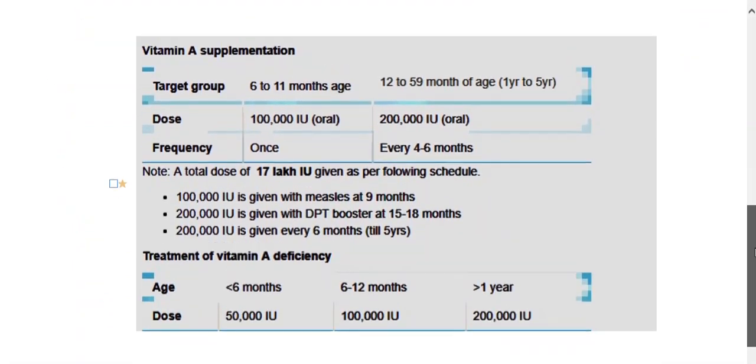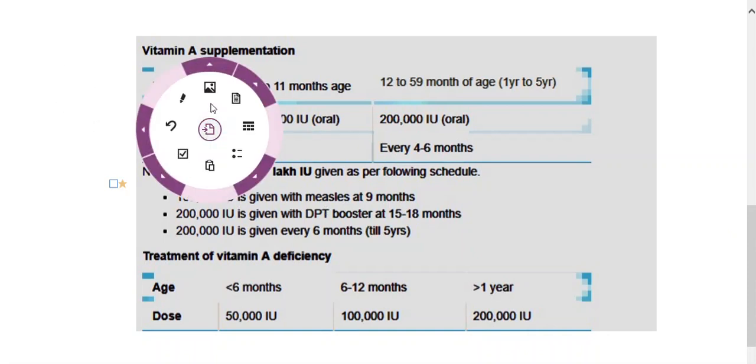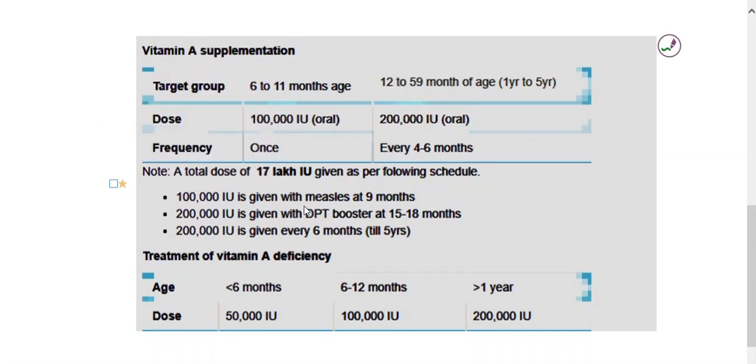Coming to the supplementation and prophylaxis: generally, we give vitamin A supplementation along with measles at the 9th month, and the dose here is 1 lakh international units. And again with the DPT booster, which will be given at 15 to 18 months, we give the pediatric age group 2 lakh international units. And from this, till 5 years, every 6 months, we will be giving these children 2 lakh international units.